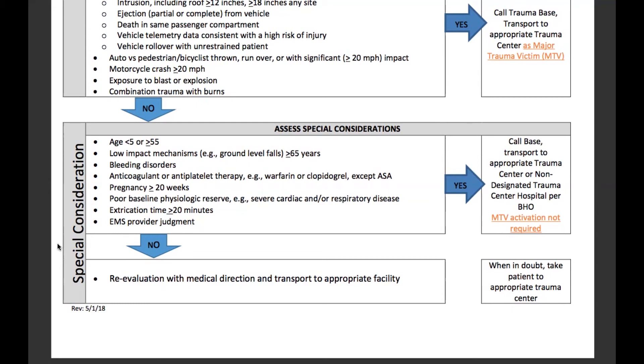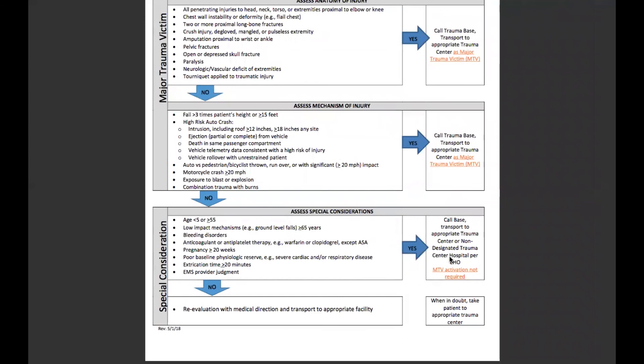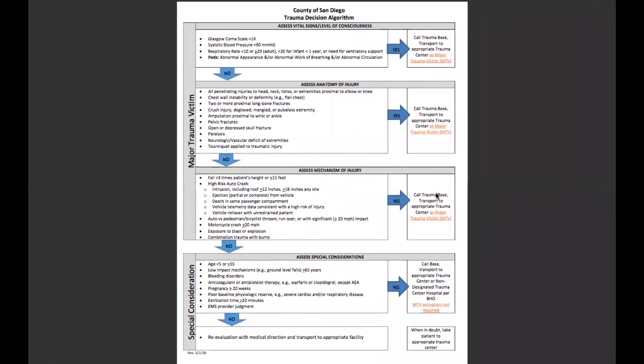You can always err on the side of caution and re-evaluate with medical direction and transport to the appropriate facility. When in doubt, take the patient to the appropriate trauma center. The MICNs, or mobile intensive care nurses, on the other end of the radios are always there to provide medical advice and guidance for a variety of situations, particularly trauma situations. Keep in mind those five trauma hospitals — we've got another video that talks about the five hospitals and the catchment areas. Make sure you're studying these for your trauma modules, and we'll see you on the next one.